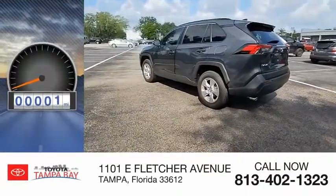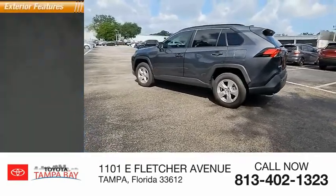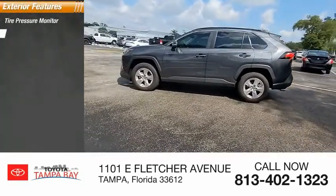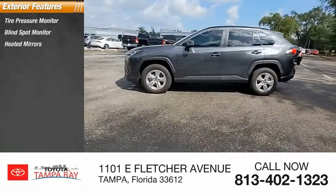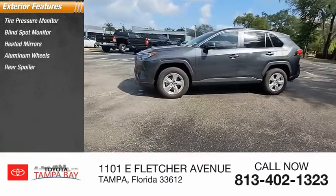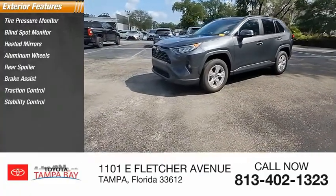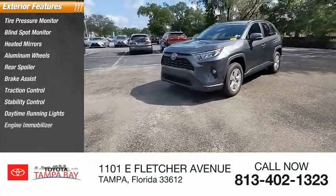This vehicle has less than 5,000 miles. Here are some of this vehicle's great options: tire pressure monitor, blind spot monitor, heated mirrors, aluminum wheels, rear spoiler, brake assist, traction control, stability control, daytime running lights, and engine immobilizer.